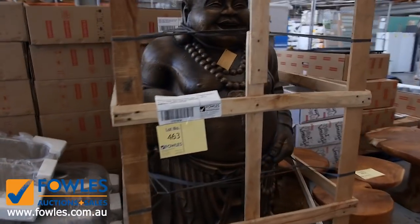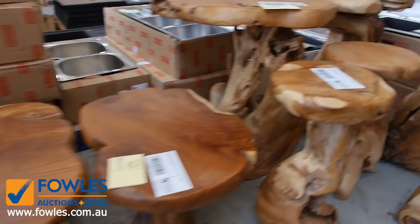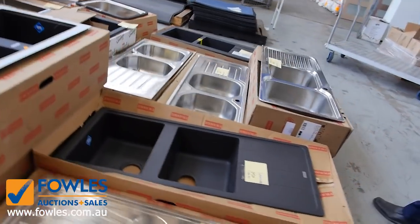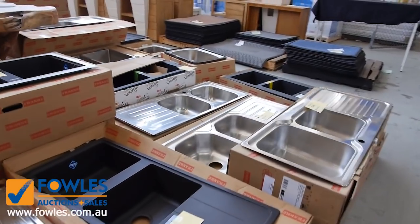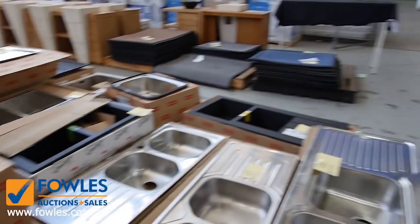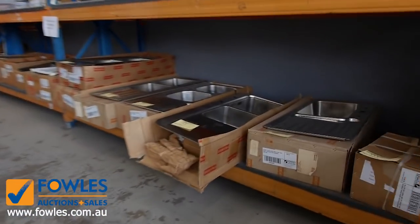Lots of this teak furniture — it's all going to get cleared. So it's really good, really huge buying tomorrow. As will the sinks — I've got about a hundred Frankie sinks in tomorrow. We've got the beautiful black Frankie sinks and also the stainless steel sinks. Really nice sinks and they're around a quarter of what you'd pay in the shop. So really good buying on those as well.